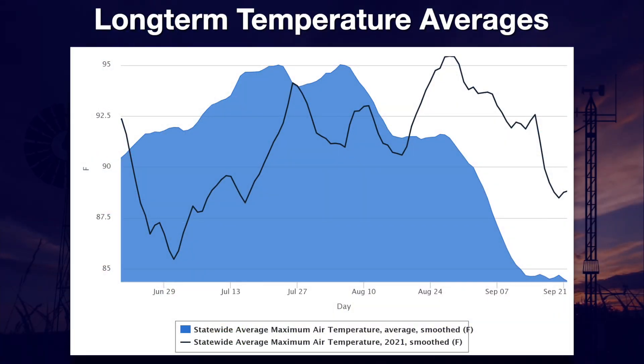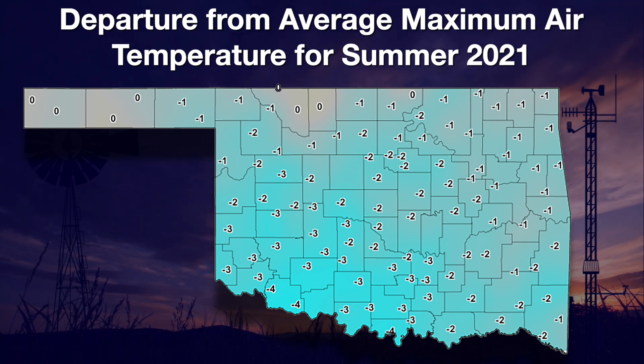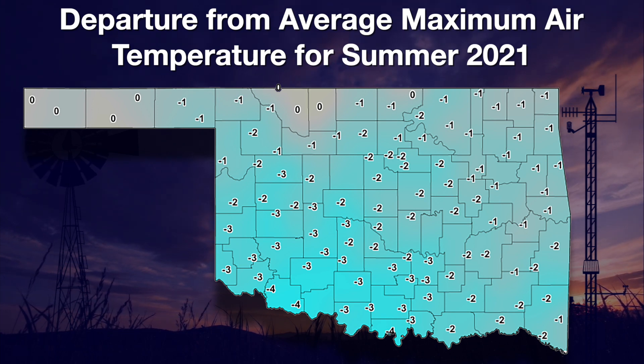This line on the chart shows the smooth statewide high temperatures for the summer compared to the long-term average in the blue fill. I'm using smooth data here to show trends and not the daily fluctuations. We spent most of the first part of summer several degrees below normal. However, by the end of it, Mother Nature tried to play catch-up. If we put this together in one map, we see that overall we experienced a slightly cooler than normal summer.